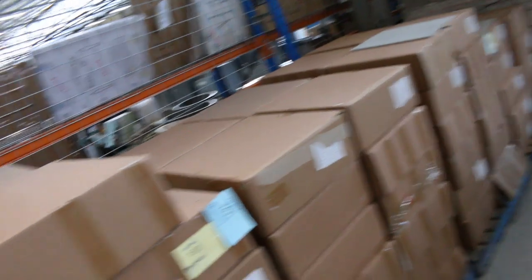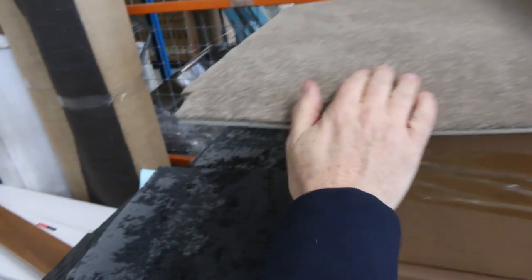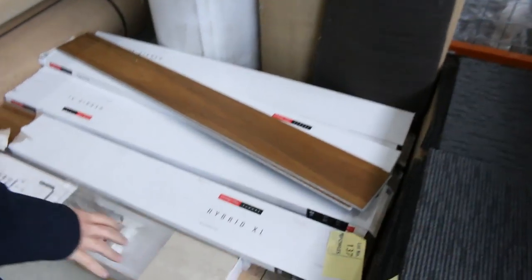We also have carpet tiles — the plain cushion-back ones starting from $15 a square metre, normally retailing around $50 or $60. And these commercial heavy-duty ones starting from as low as $10 a square metre. There are also some bits and pieces which will clear out unreserved.